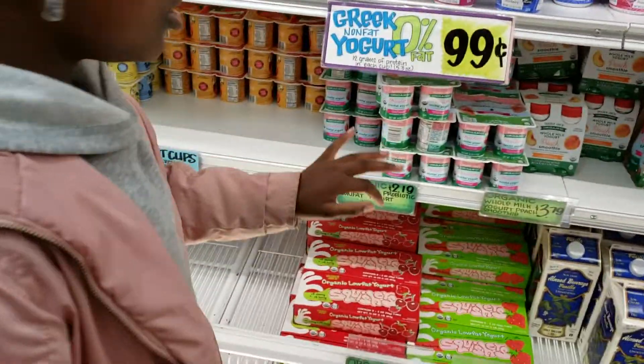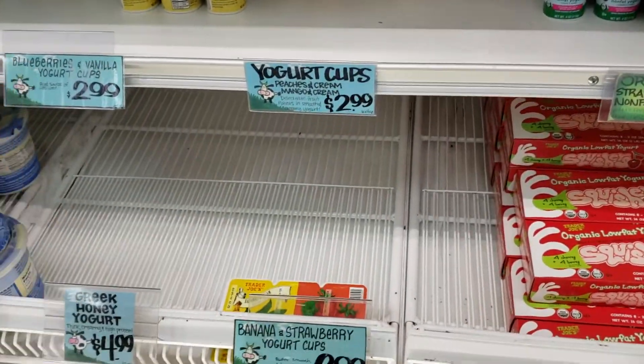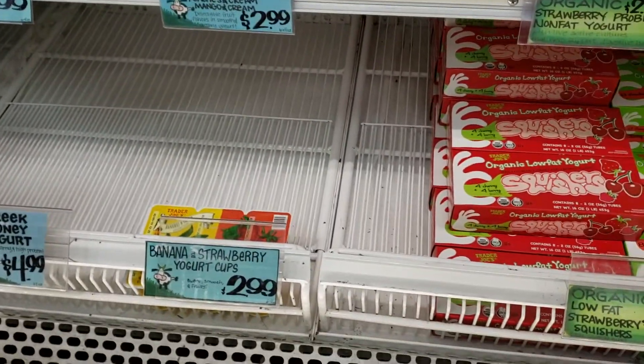Which ones do you want? Oh, these are for me? Yeah, grab some. They've got peaches and cream, bananas and cream.